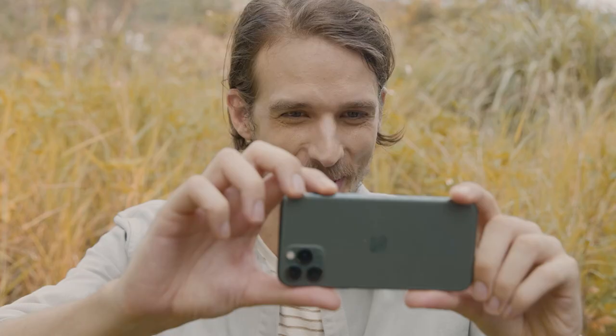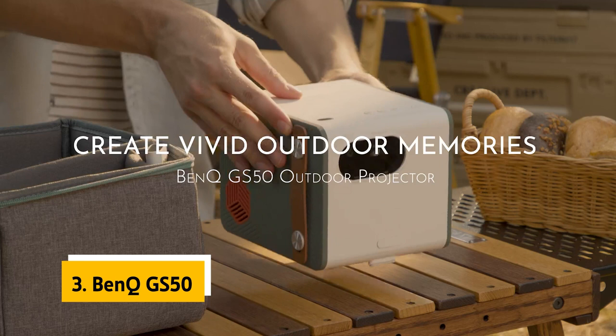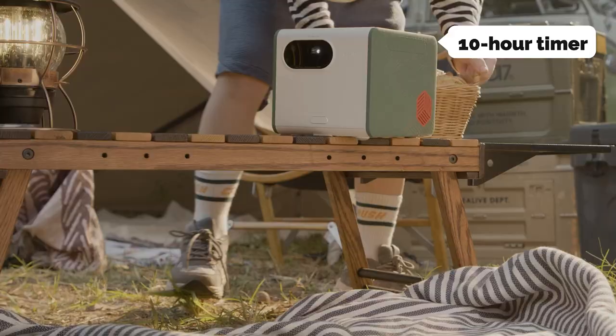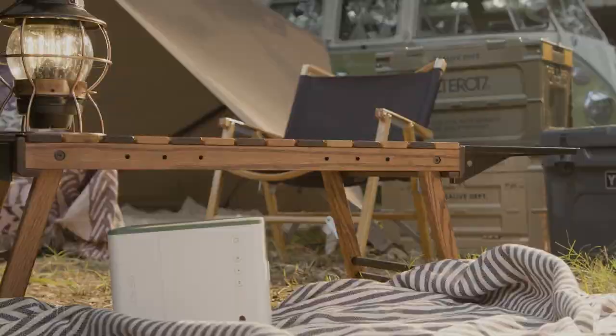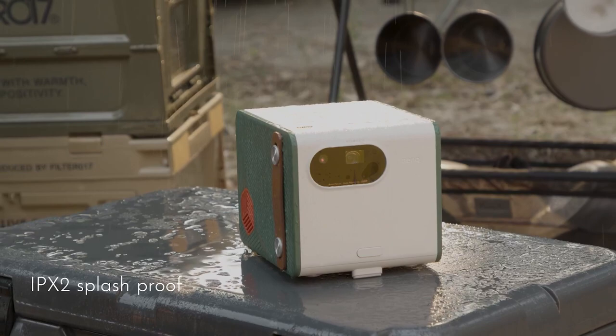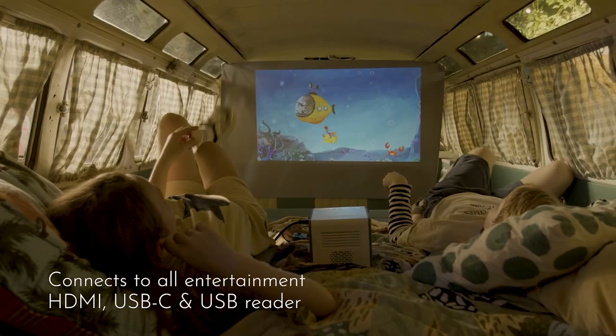At number three we have the BenQ GS50. This punchy portable projector from BenQ has many features including a curved screen design, longer battery life than our previous pick with a 10-hour runtime, and Chromecast and Google Cast compatibility. The BenQ GS50 delivers a great-looking picture whether watching movies or playing games. Its extra bass Bluetooth speakers sounded better than most models we tested, and the GS50's Android TV platform provides access to an extensive library of streaming movies, shows, games, and music.